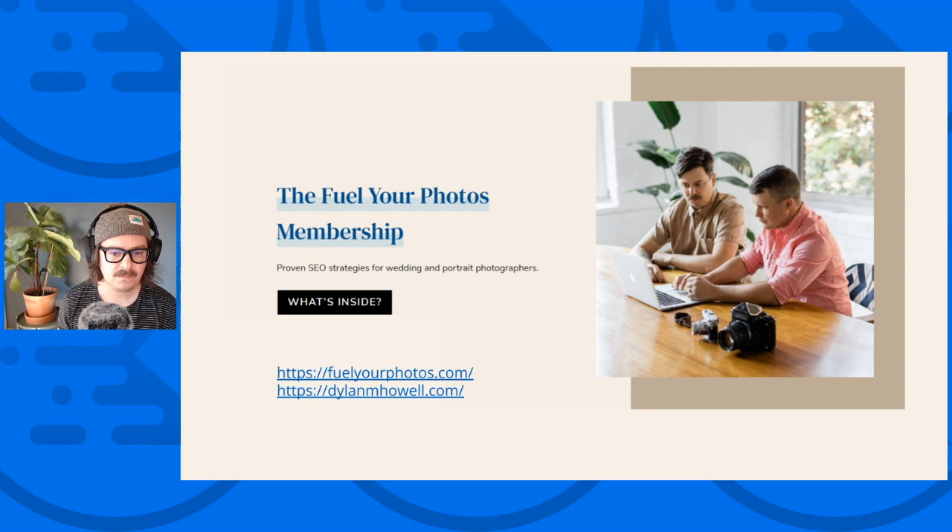I think I did a speed run on that presentation, but my SEO company is called Fill Your Photos and it's specifically for photographers and wedding professionals. If you're interested, you can go to fillyourphotos.com. My personal website is dylanmhowell.com if you want to check that out. And I'd love to take questions.